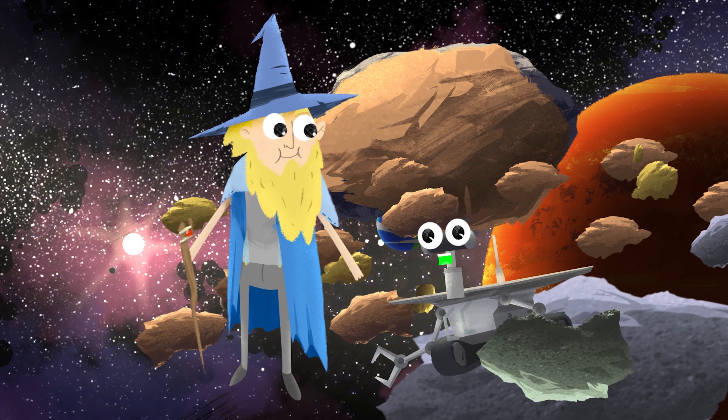But Rover, nothing seems to be from here. Do you think your home could be in the asteroid belt? No, that doesn't seem to be possible. The asteroid belt sure is an exciting place to explore, but it isn't home to anyone. Besides Linus the Minus, maybe.